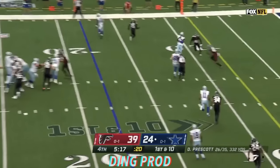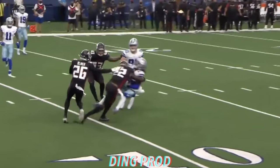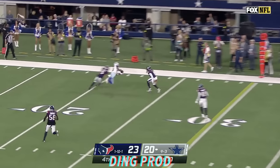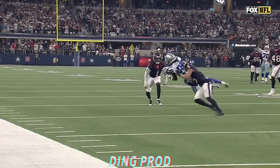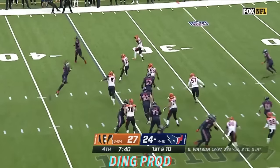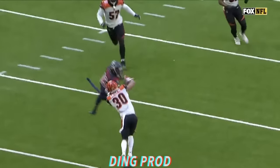Here we go! Prescott over the middle — oh my goodness, what a hit on Noah Brown, who somehow held on to the football! Prescott in the pocket, throws — oh, sideline, what a catch! Noah Brown! Wow! Right as the play clock was snapped — watch him! And knocked out, but hanging on is Kiki Putee!